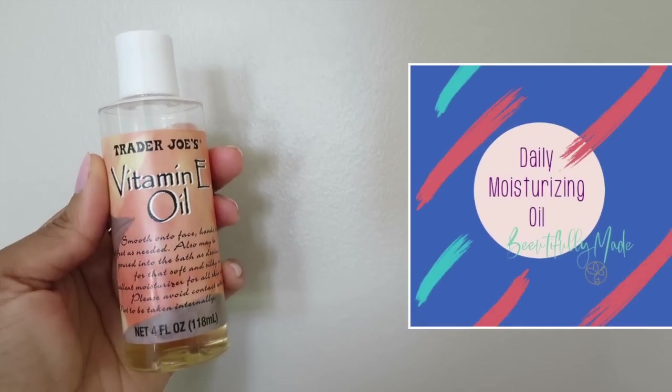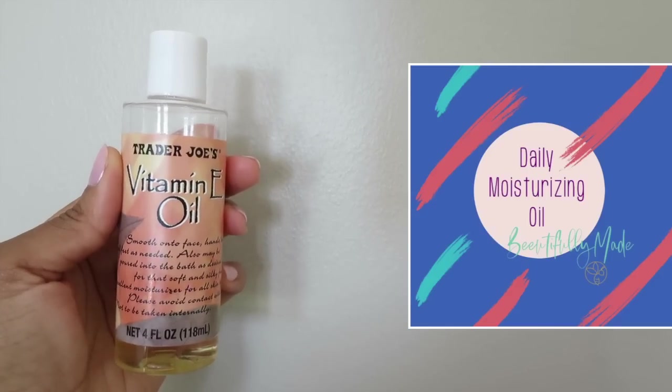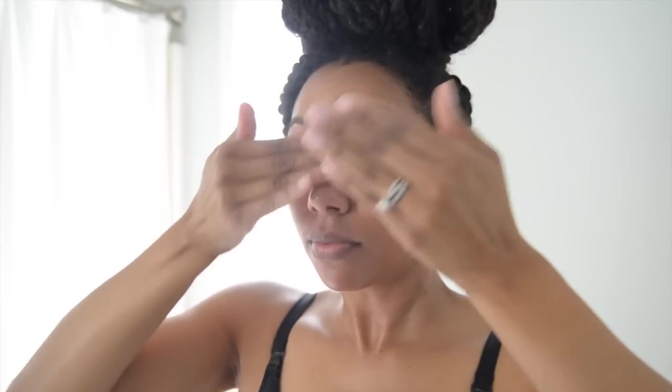I seal in all of the moisture from my moisturizer with this vitamin E oil. I'm not posting the moisturizer I'm using because I'm currently testing different moisturizers — I'm testing the Love Beauty and Planet body lotion in the argan oil and lavender scent. But vitamin E oil is bae to me. It seals in the moisture and adds extra nourishment, promotes a beautiful healthy glow, and if you wear foundation, it can help your foundation apply more smoothly if you apply it beforehand.